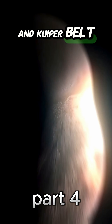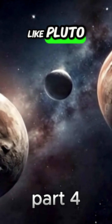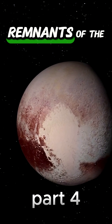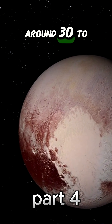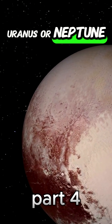Dwarf planets and Kuiper Belt. Beyond Neptune, the Kuiper Belt includes dwarf planets like Pluto, Haumea, Makemake, and Eris. These bodies are remnants of the early solar system, orbiting in distant echoes around 30 to 50 AU from the Sun, even colder than Uranus or Neptune.